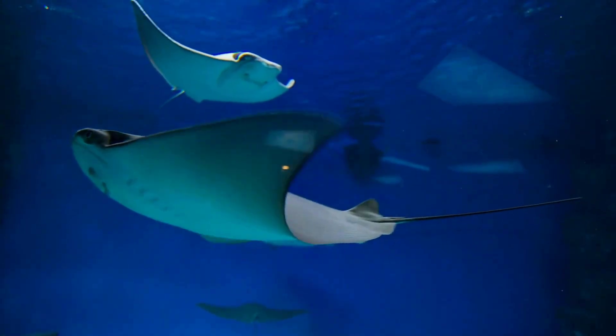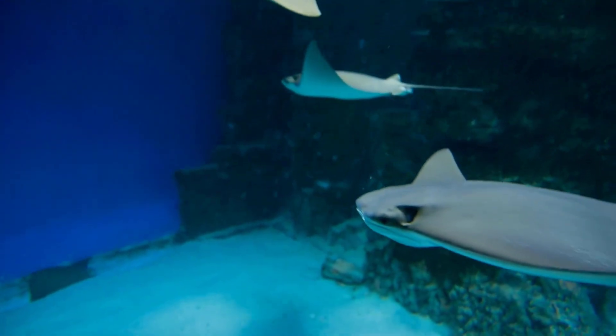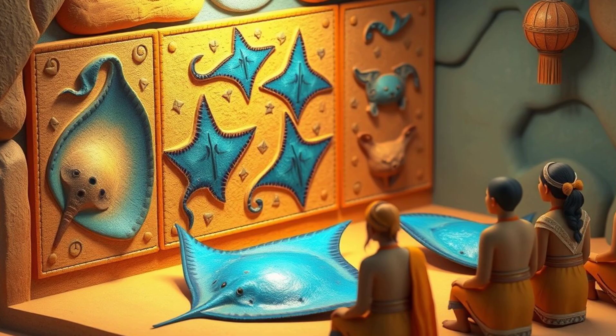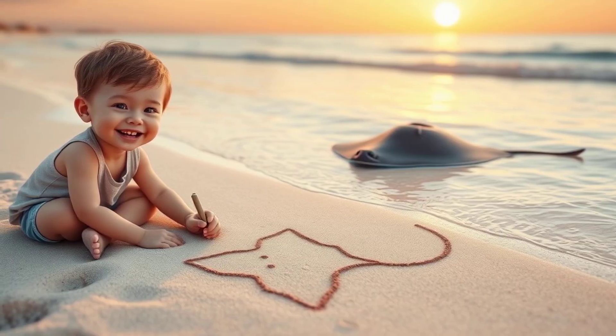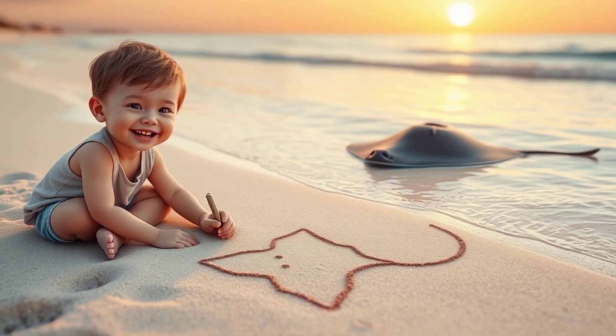If you ever get the chance to see a stingray in the wild, remember to be respectful and keep your distance. Observe them from afar and appreciate their beauty. In some cultures, stingrays are seen as symbols of protection and healing, and are often featured in stories and artwork. Some people believe that stingrays have magical powers — while that might not be true, they are definitely magical creatures in their own way.